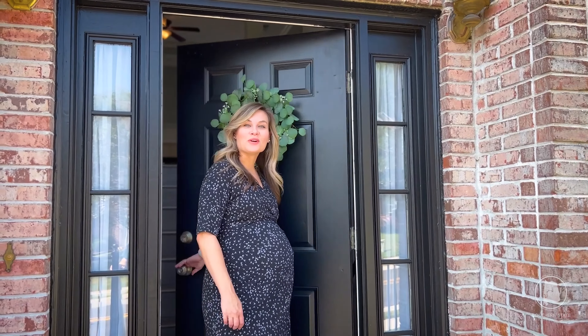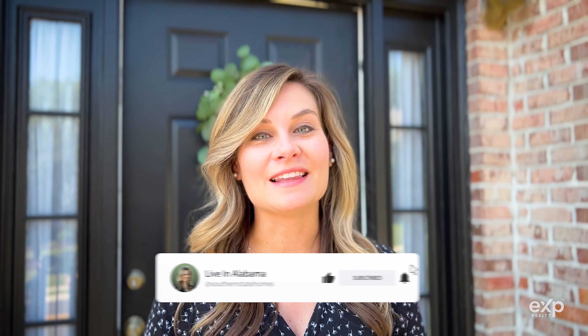If you'd like to know more about this property or homes similar in the Bluff Park area, be sure to click the link in the description below to get in touch with us. And we would be thrilled if you would hit the like and subscribe button if you're curious to know more about living in central Alabama.